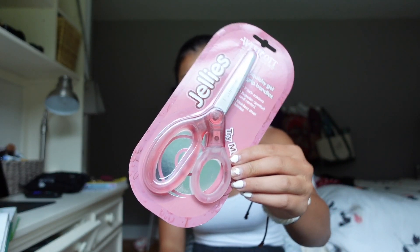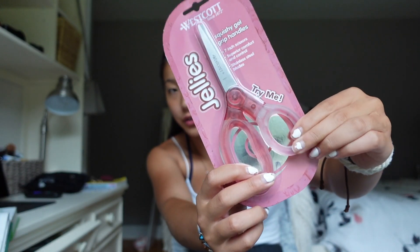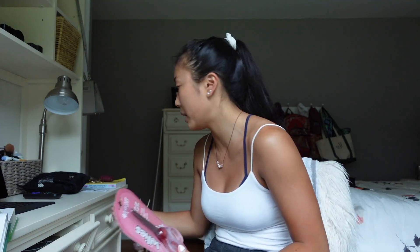I saw these jelly scissors — this is the most unnecessary purchase of the year, of the century. Like I did not need these. But look at them — the little handle feels all jelly-like and fun. I'm so excited; I shouldn't be this excited. Once again, color pink — I've been obsessed with it recently. I'm going to try to redo my bedroom soon and I want the aesthetic to be pink. It's just my new obsession.